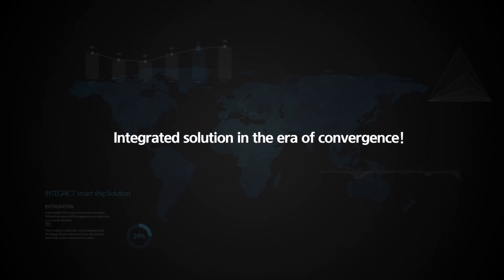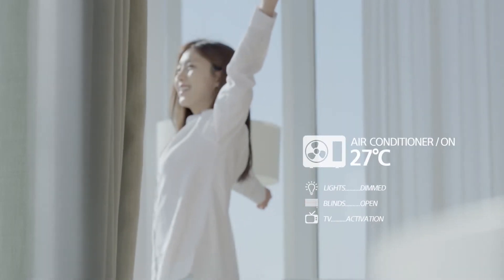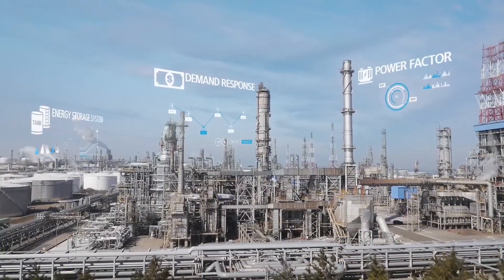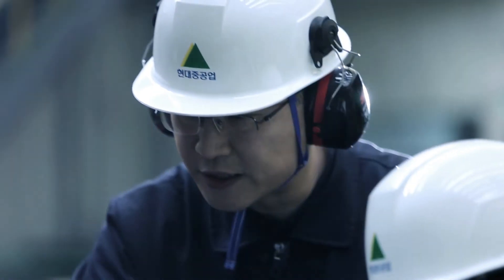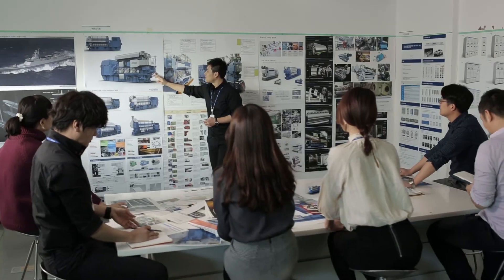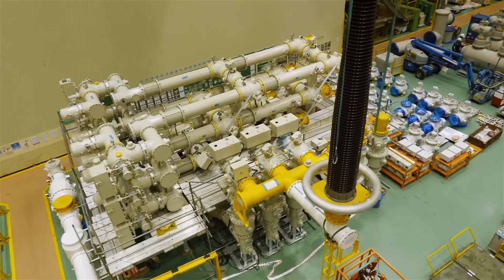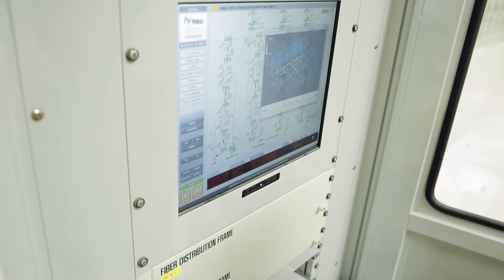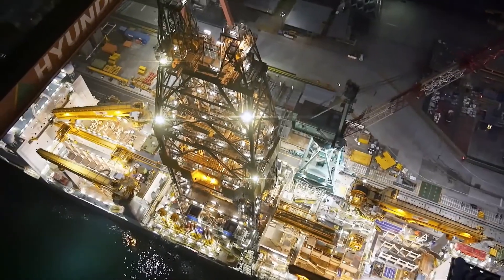Integrated solution in the era of convergence. We are now living in the era of convergence. In keeping with this revolutionary trend, solutions must also be integrated into a single solution, encompassing everything from development to maintenance. Hyundai Heavy Industries Group offers a flexible solution that connects diverse items of equipment, based on its world-class design and production technology for ships, engines, and electronic units. It is the only company in the world capable of maintaining, repairing, and managing the system through Synergy, an agency affiliated with the corporate group. Discover the integrated operational solution for optimizing sailing efficiency, made by Hyundai Heavy Industries Group.